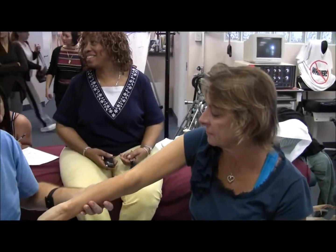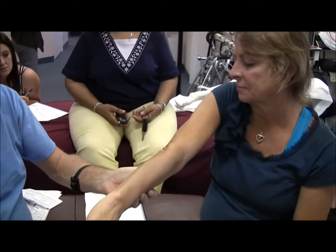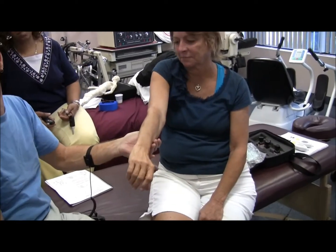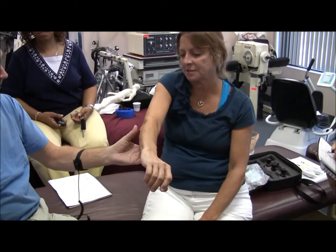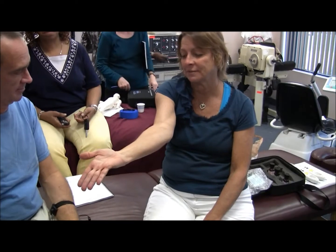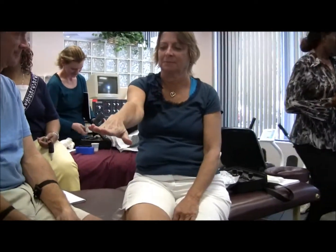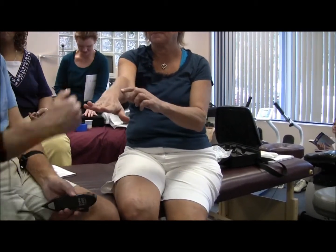She couldn't extend it before — it was always contracted like this. Now she can get a complete full extension. She hasn't had that since 1973. We see this all the time, so we're not shocked, but it truly is remarkable every time.